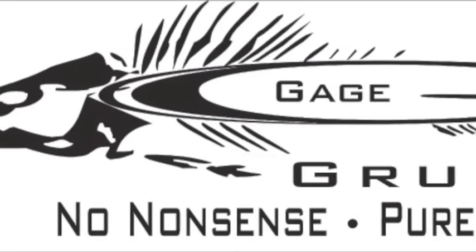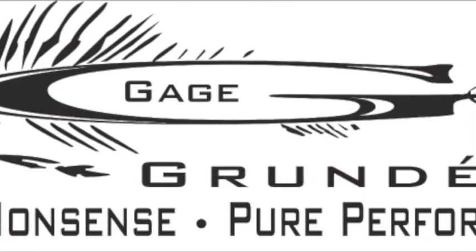With Gage StormRunner, you're always ready for whatever Mother Nature brings. Visit Grundons.com or find us on Facebook to learn more.